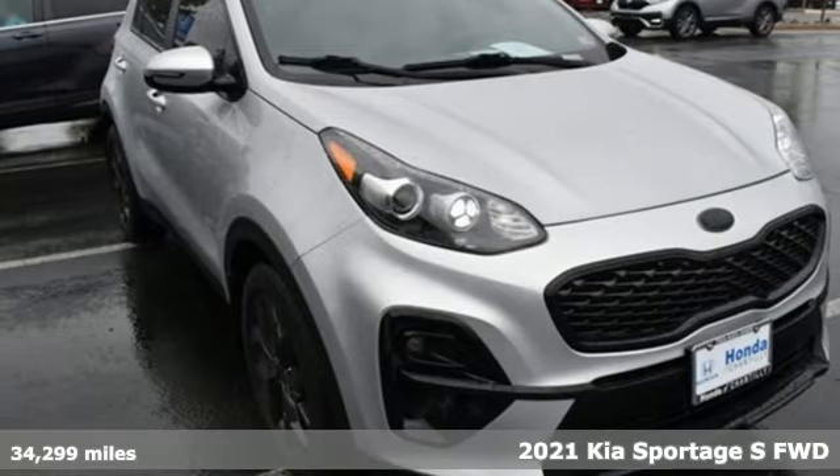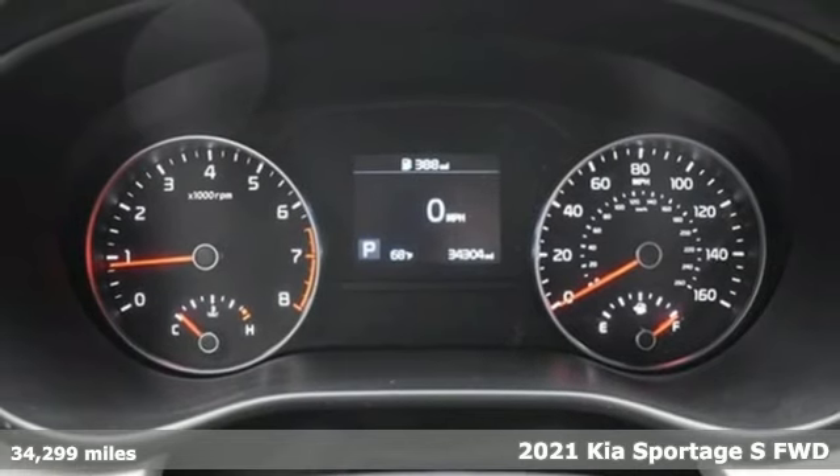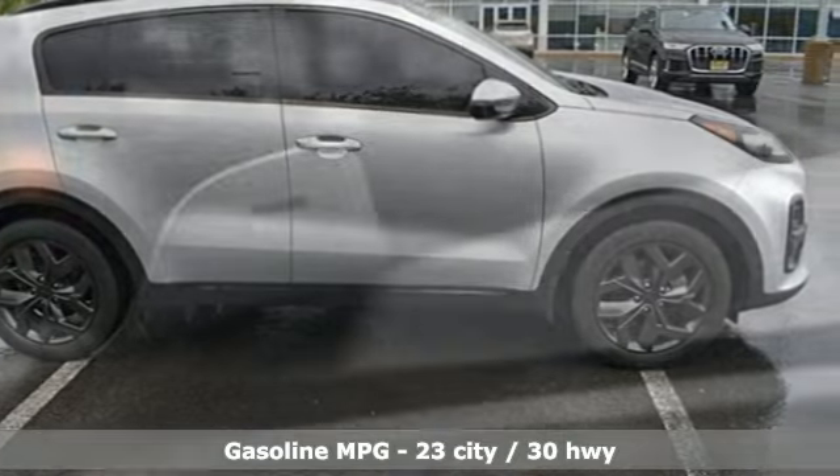It's a 2021 Kia Sportage. Its athleticism makes it fun to drive. The design gives it a sophisticated presence. Add in the comfort and this versatile crossover is the one to drive.